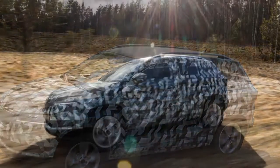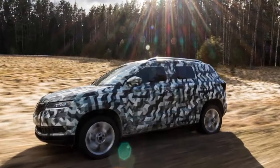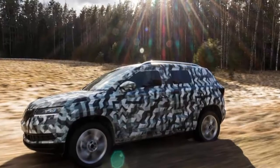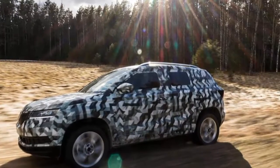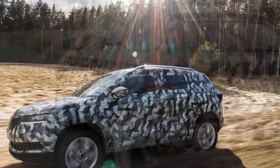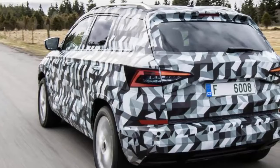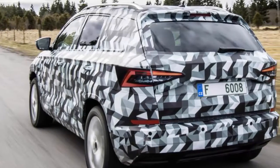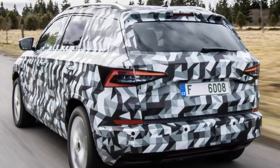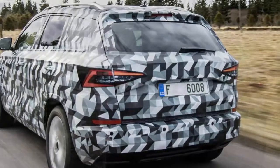Even before we got behind the wheel in Estonia, the Karoq had been through a meticulous development process to ensure it's ready for mass production. Initial assessments began in the lab with crash test simulations, before hot and cold climate testing with temperatures as extreme as minus 40 and plus 80 degrees Celsius helped eradicate any electrical gremlins. By now, prototypes have covered around 1.2 million miles collectively, and aside from a few niggles regarding fit and finish, the Karoq feels ready for the showroom.